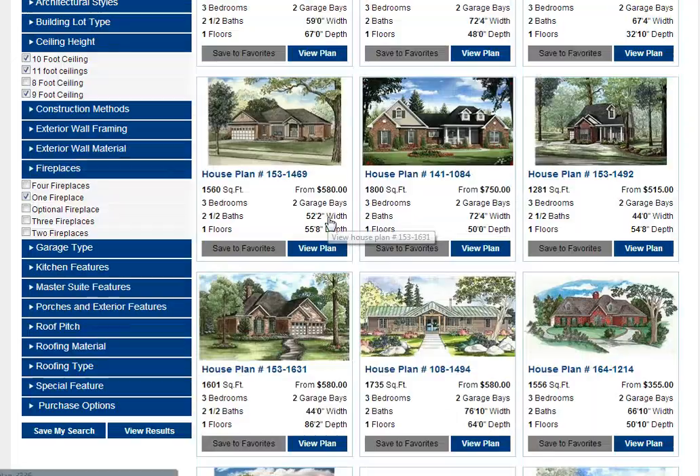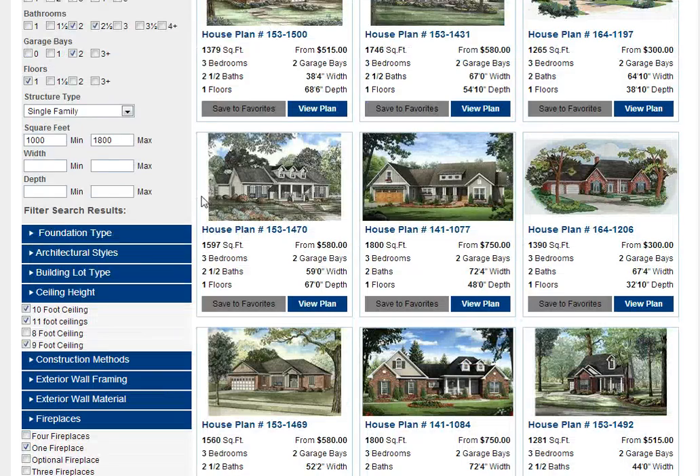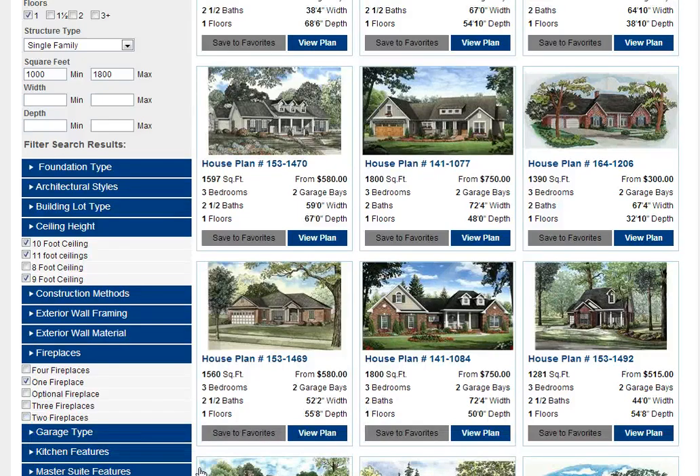Well, that's basically it with respect to our quick search function and being able to use the filter results to go ahead and narrow down your selection.